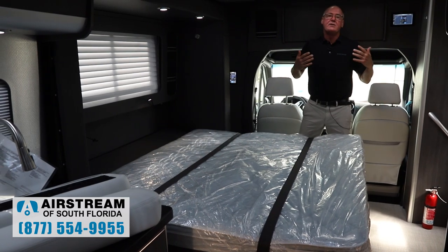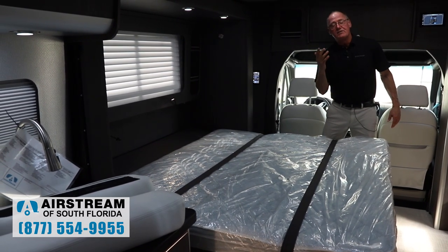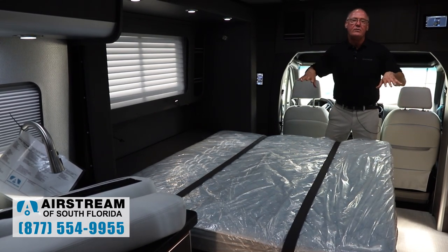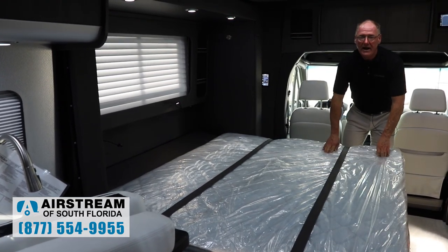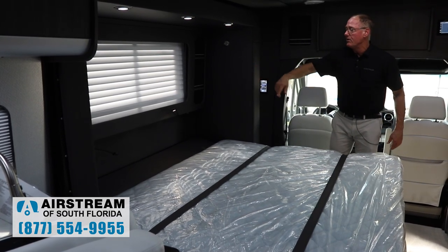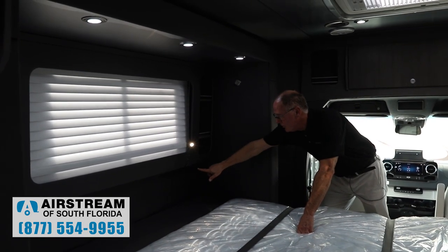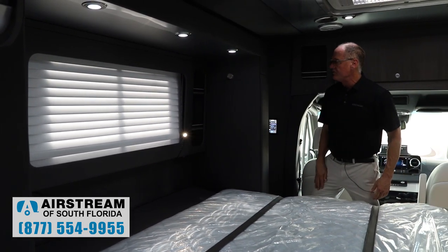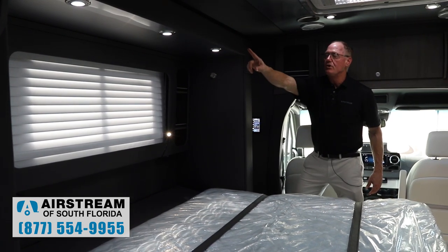I'm 200 pounds and I get a lot of support. My wife's 100 pounds and she gets a little bit of support. Whether you're a side, back, or front sleeper, it will individually give you additional support to make it the most comfortable mattress system in the RV industry. There's a window in back, plus individual reading lights with USB ports built in — a great place to put your phone while it's charging, your glasses at nighttime, lights over the top.